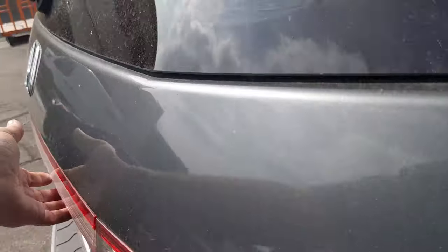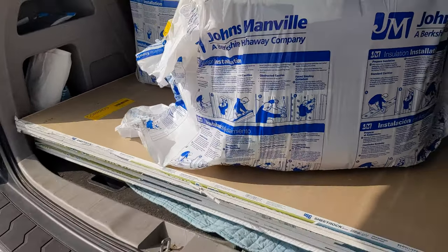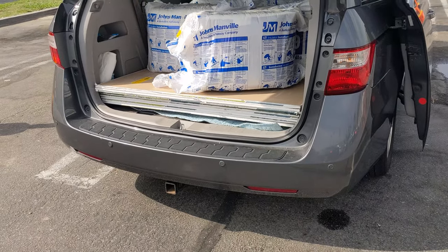No problems — the hatch closes perfectly fine. So yes, you can fit drywall in a Honda Odyssey. I'm assuming plywood is the same size, so you can fit either plywood or drywall. This is a 2011 model with nine sheets inside.